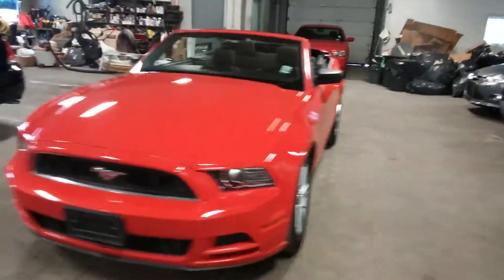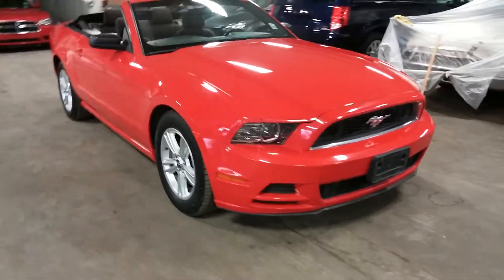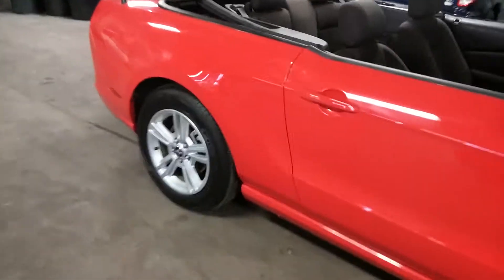Alright ladies and gentlemen, Northeast Leasing here, proud to present this 2013 Ford Mustang Convertible.